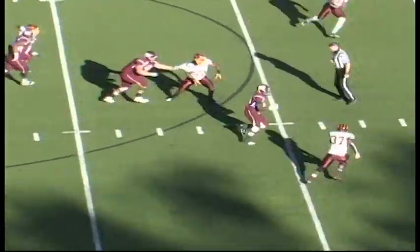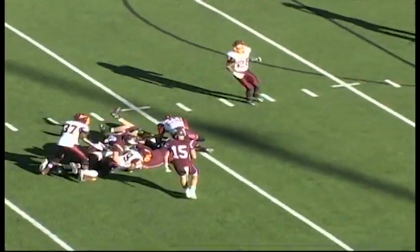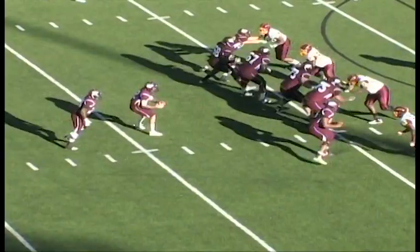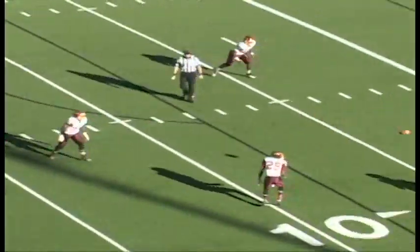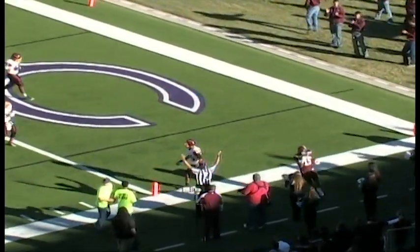Handoff on a draw — wide open — up the middle, across the 40, across the 30, across the 20. Slot to the left. Lee Hockey's going to throw. He's got Hudson inside the five. Hudson across the goal line — that is another W.T. touchdown.